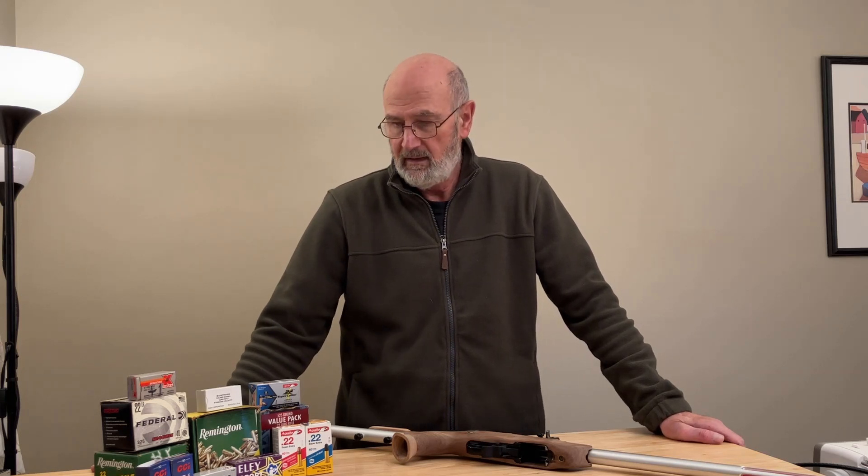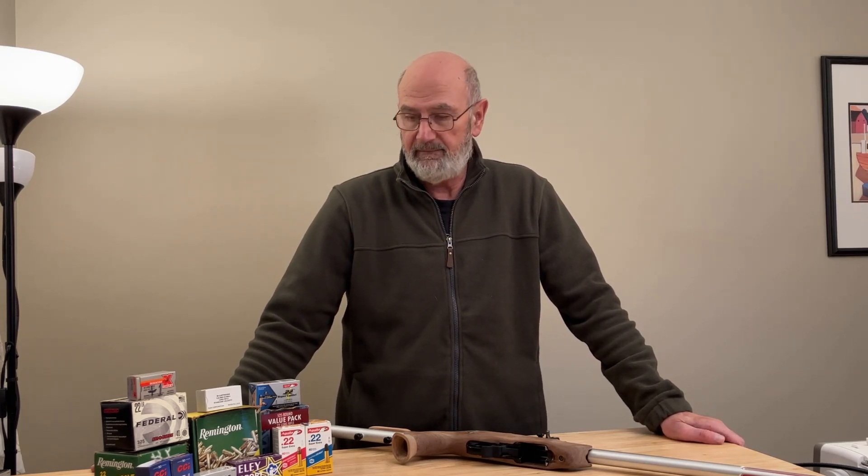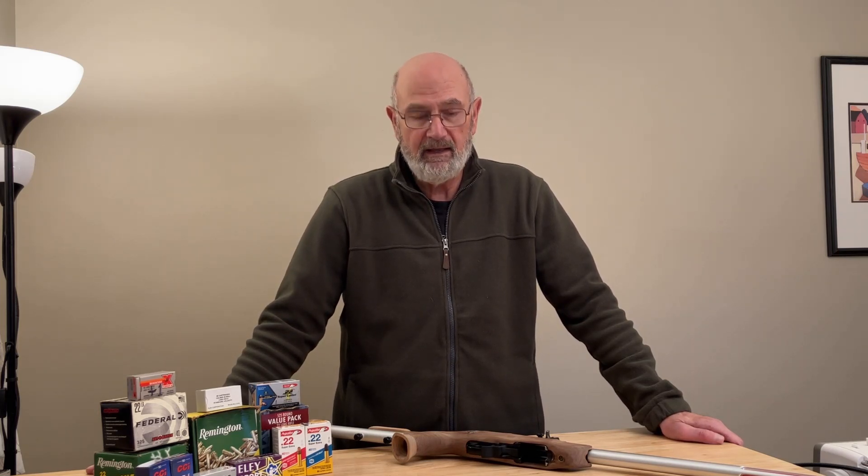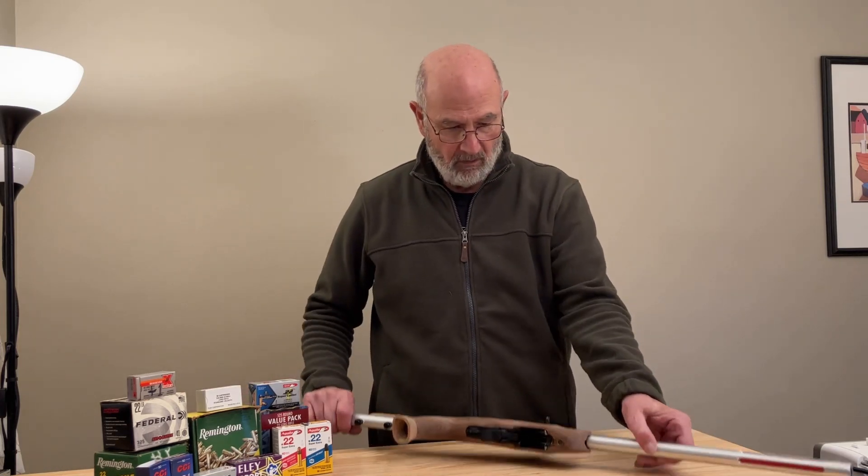Hey everyone, Al here. Welcome to 2023 — my first video of the year. I decided to do an ammo test. I had all this different ammo hanging around for years and was curious to see what the advertised velocity was versus the real velocity. I set up a Caldwell chronograph about eight feet from the muzzle of the gun, at about 66 degrees Fahrenheit.